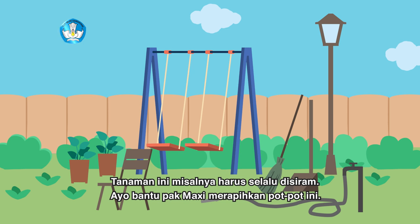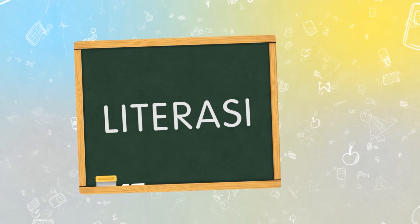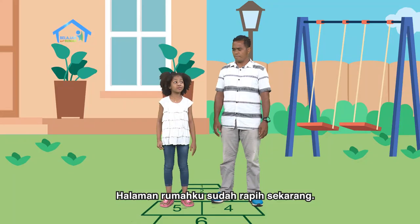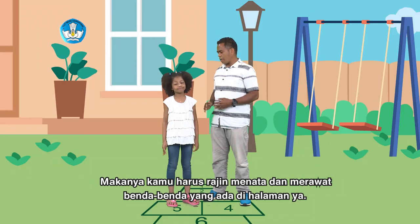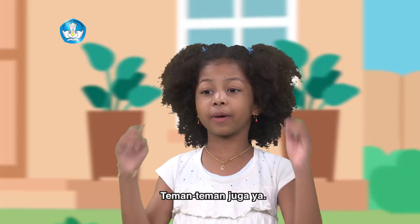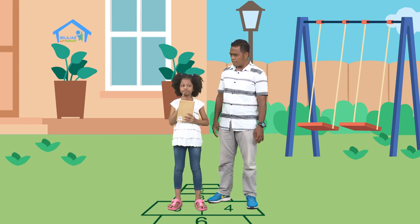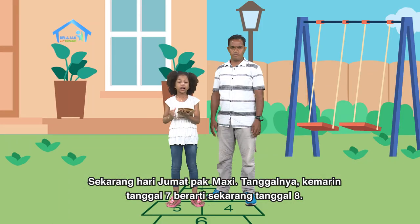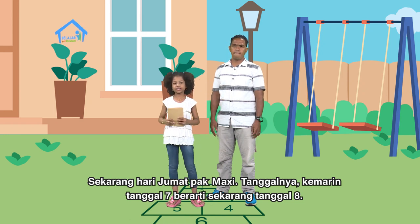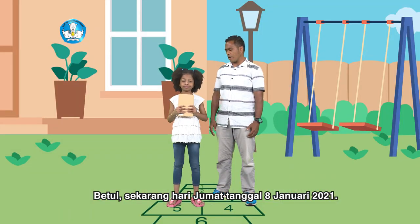Tanamannya misalnya harus selalu disiram ya. Ayo bantu Pak Maksi merapikan pot-pot ini. Baik, Pak Maksi. Halaman rumahku udah rapi sekarang. Makanya kamu harus rajin menata dan merawat benda-benda di halaman ya, teman-teman juga ya. Oh iya, sekarang hari apa dan tanggal berapa ya Yosina? Sekarang hari Jumat Pak Maksi. Tanggalnya, kemarin tanggal tujuh, berarti sekarang tanggal delapan. Betul, sekarang adalah hari Jumat tanggal 8 Januari 2021.